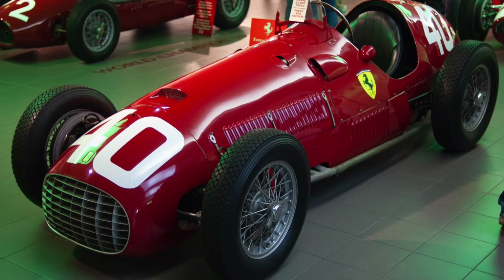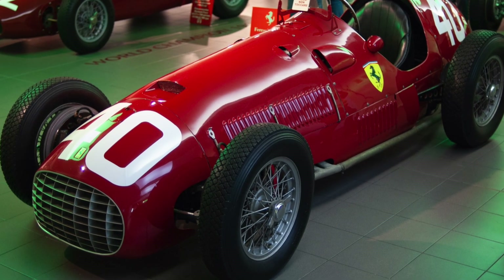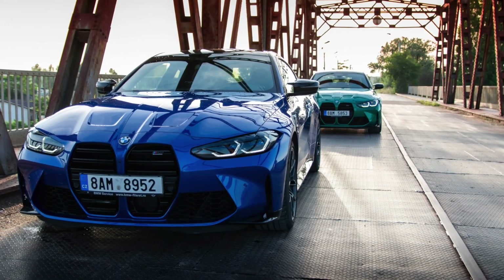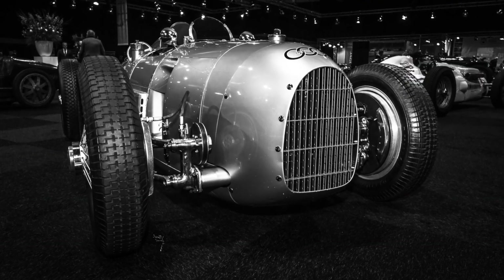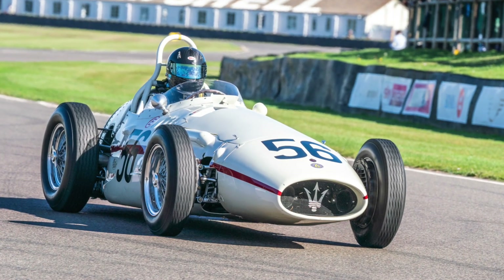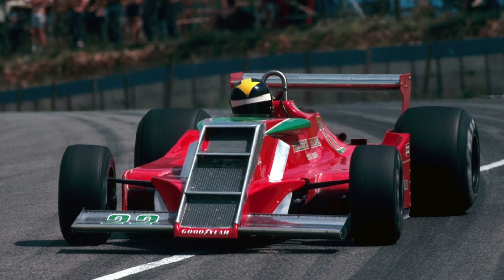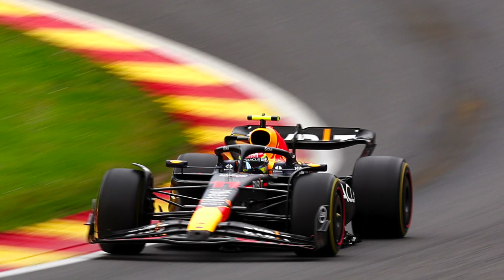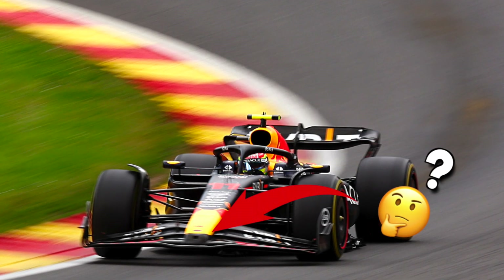Just imagine being an engineer for a moment, having to choose the best spot to put the radiators. The spot where they take the best airflow is in the front, which is actually where every road car has the radiators. So the first Formula 1 cars had the radiators in the front, and for many decades the radiators were in the front. Formula 1 history is very curious because some crazy designs came out. But if you look at nowadays' Formula 1 cars, you can see that the radiators are no longer in the front.